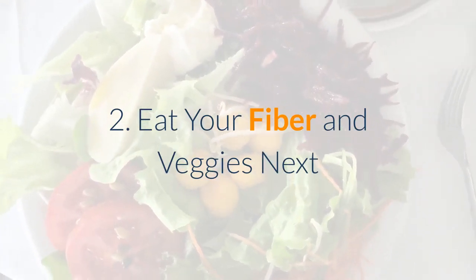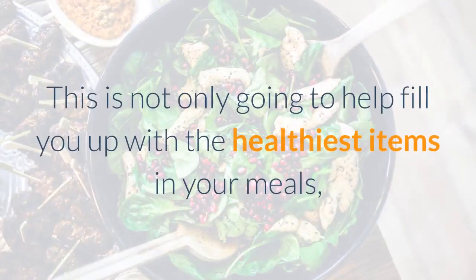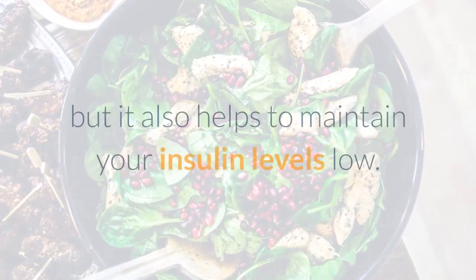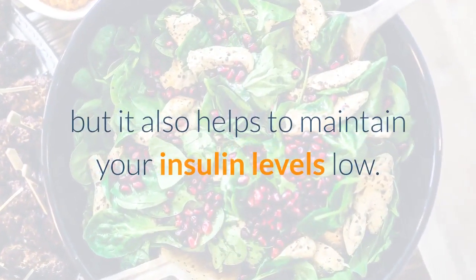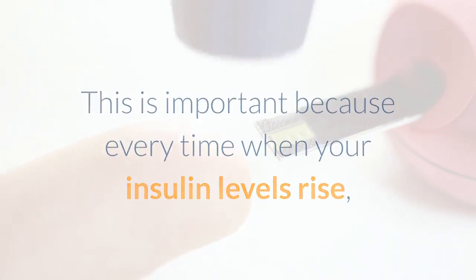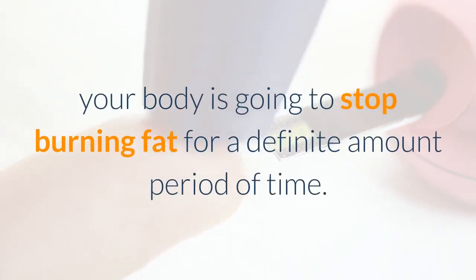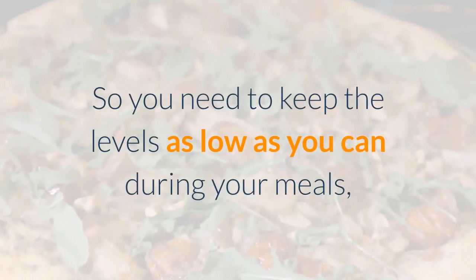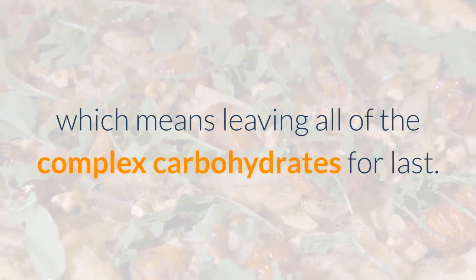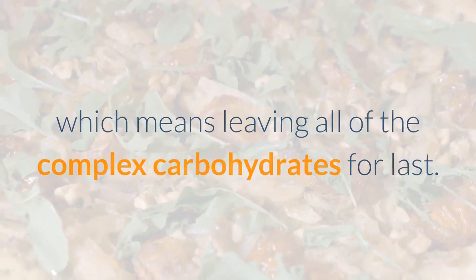Number 2: Eat your fiber and veggies first. This is not only going to help fill you up with the healthiest items in your meals, but it also helps to maintain low insulin levels. This is important because every time your insulin levels rise, your body is going to stop burning fat for a definite amount of time. So you need to keep the levels as low as you can during your meals, which means leaving all of the complex carbohydrates for last.